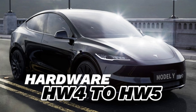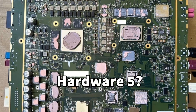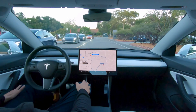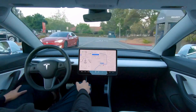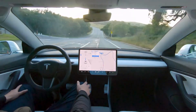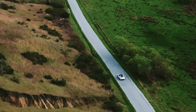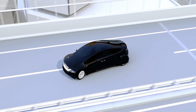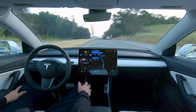The 2024 Model Y is set to be a game-changer, featuring the much-anticipated Hardware 5 (HW5). Tesla's journey towards fully autonomous driving takes a significant leap with HW5, developed in collaboration with Samsung. This new self-driving chip, manufactured using a cutting-edge 4-nanometer node, is key for achieving full self-driving capabilities. The Model Y will be the first Tesla vehicle to boast HW5, promising safer and more reliable autonomous driving, including semi-autonomous driving, automatic lane changes, overtaking, and parking. Elon Musk's vision of full self-driving is becoming a reality sooner than we might have imagined.